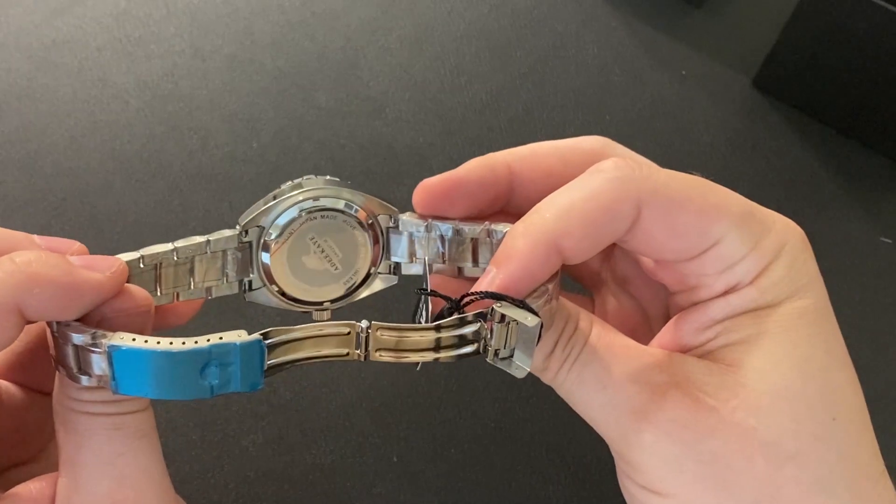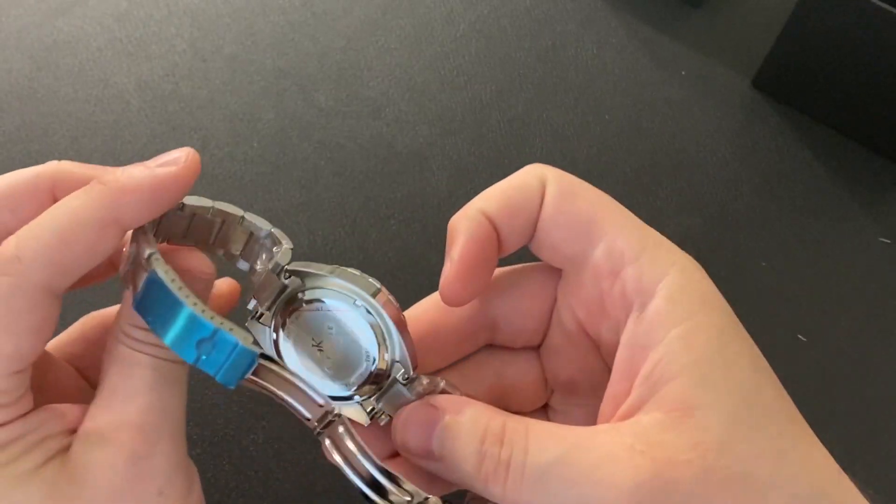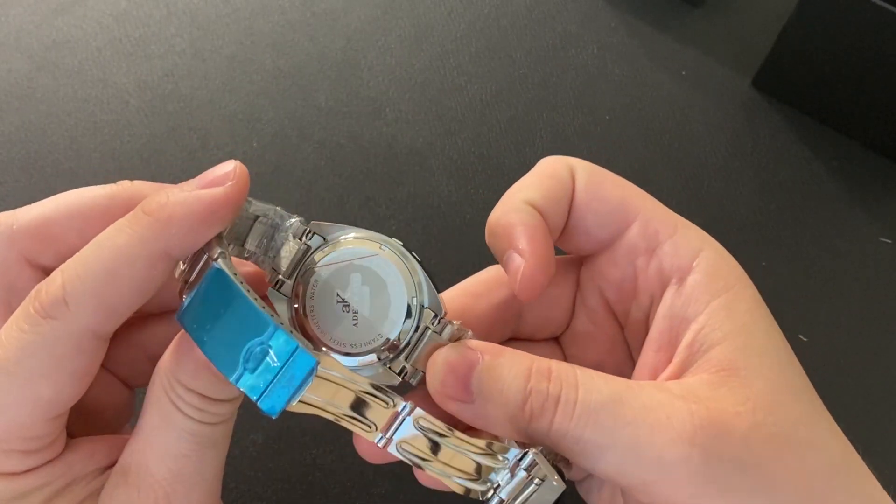Inside it's got a Japanese VX16 movement, which is a pretty good movement. It's an Epson, which is a Seiko sub-brand. It's water resistant to 5 ATM, which is 50 meters for up to 10 minutes, so it's not really meant for swimming but it can get wet. The retail price according to the website is $295, so that's not bad for the $63.99 all-in cost, which is the $49.99 plus shipping.